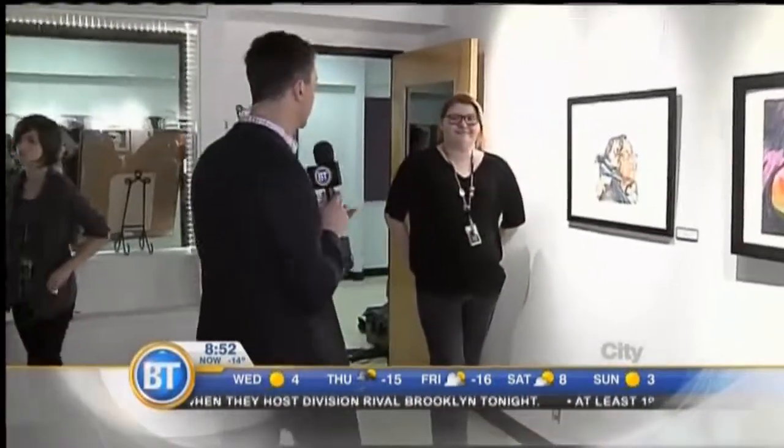Hard to believe that students 15, 16, 17 years old have been painting and drawing these. I want to take this last time to meet some of the artists behind the creations and I want to start with Morgan.